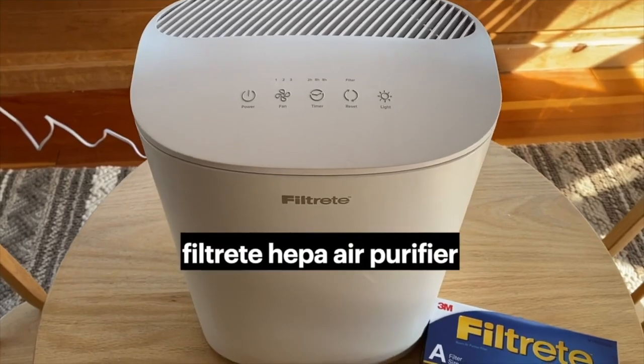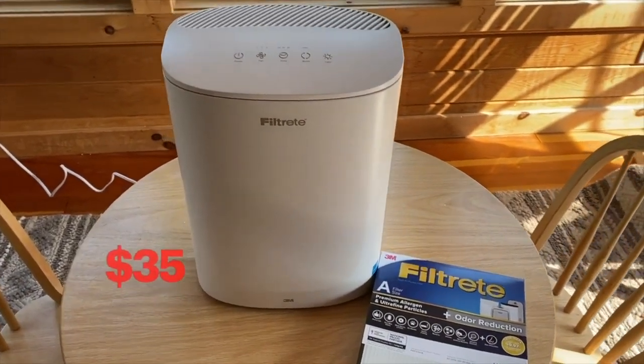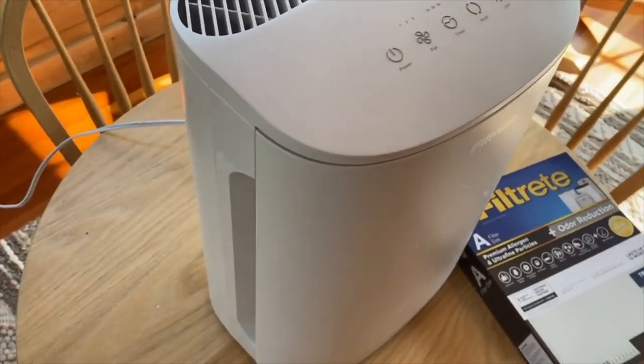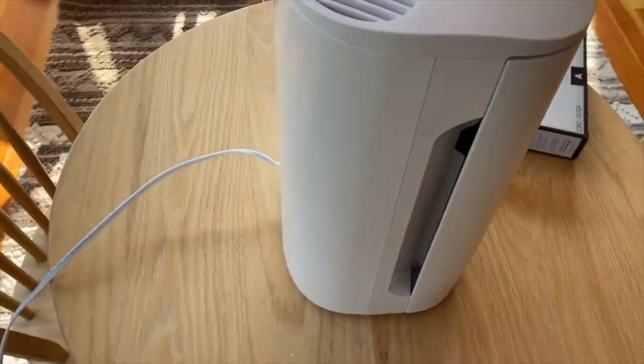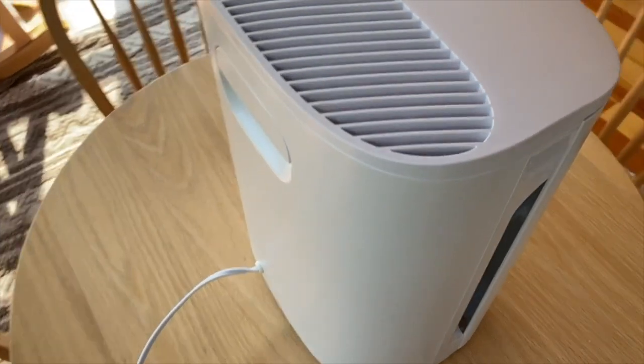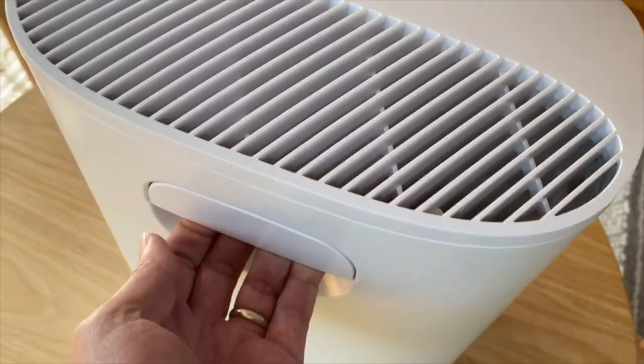Setting out to purchase an air purifier, we set our sights on something that would stand up to more than a few weeks of usage but wouldn't break the bank. We settled on this Filtrete air purifier. This three-speed unit came in at $35, is Energy Star rated, covers 110 square feet, is lightweight and easy to move, and is also HEPA certified.